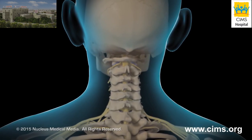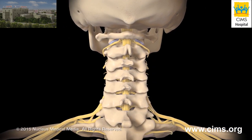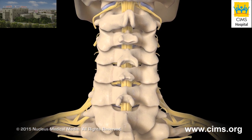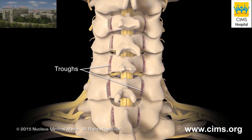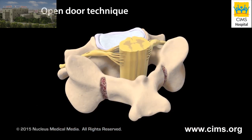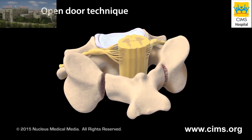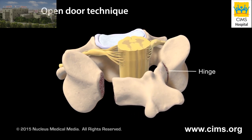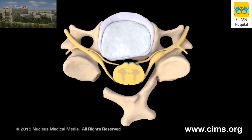Your surgeon will make an incision on the back of your neck. The laminae of the affected vertebrae will be exposed. Your surgeon will remove the outer layer of bone from each lamina, forming two troughs. If your surgeon uses the open door technique, he or she will cut the rest of the way through one of the troughs and pull open the vertebral arch, using the other trough as a hinge. This relieves the pressure on your spinal cord.